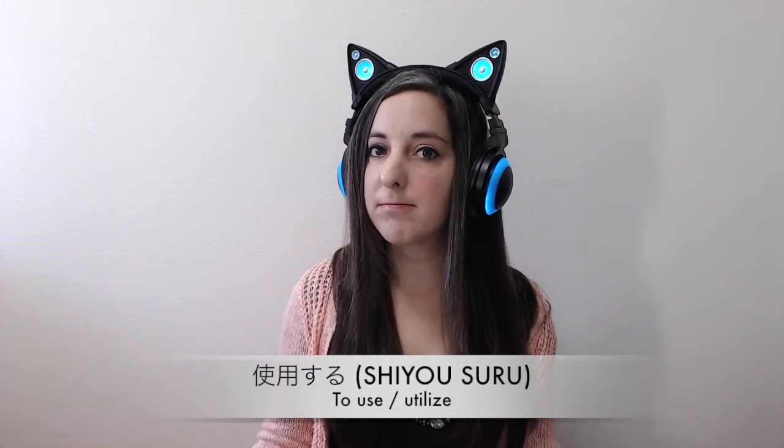Shiyou suru means to use something or apply it. To utilize. Being in use.